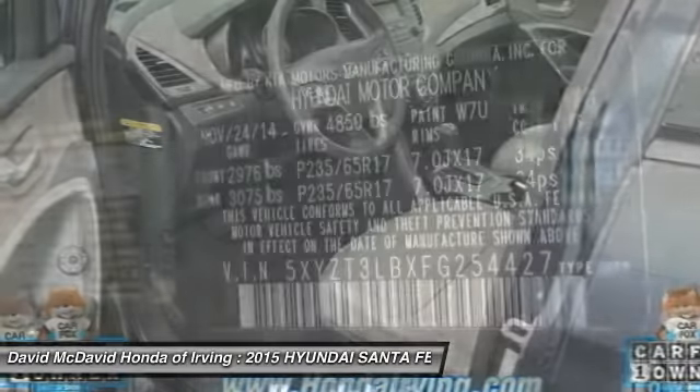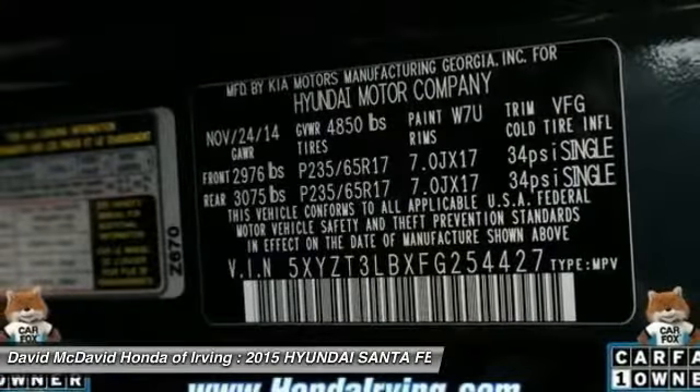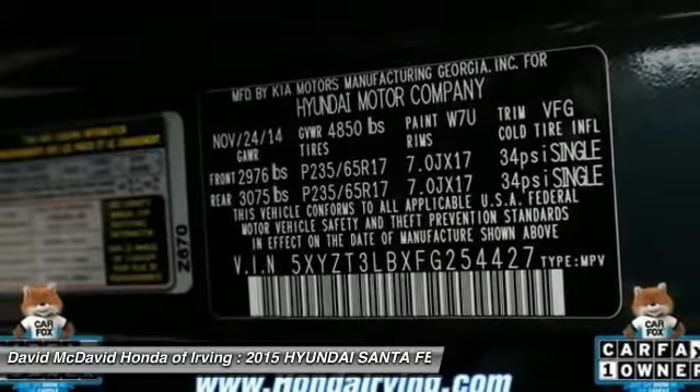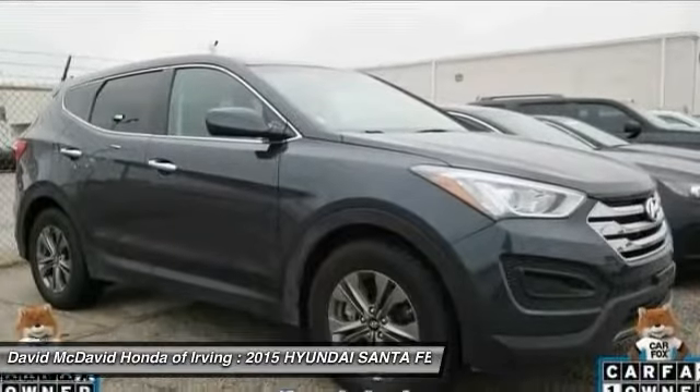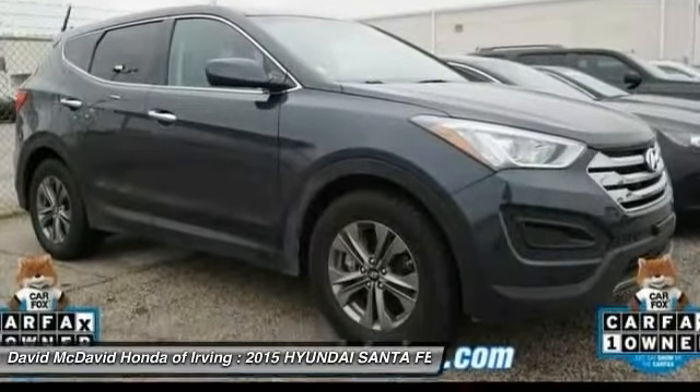Bluetooth, front air conditioning, AM-FM stereo with CD player, anti-theft security system, cruise control, trip computer, fog lights, power door locks, rear window defroster, tachometer.